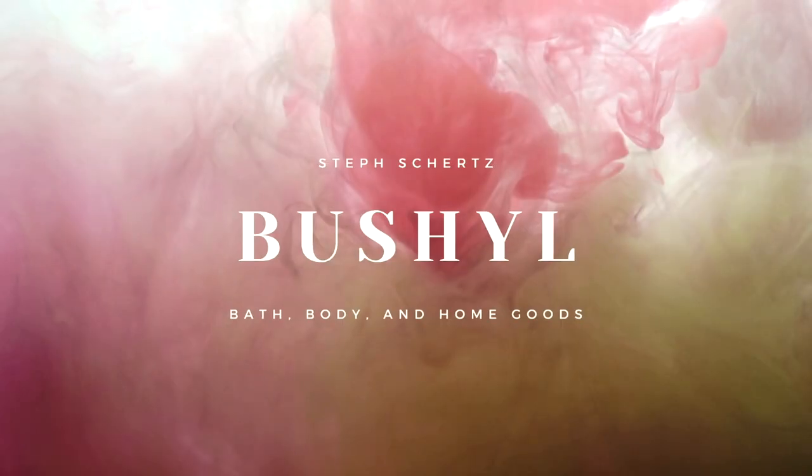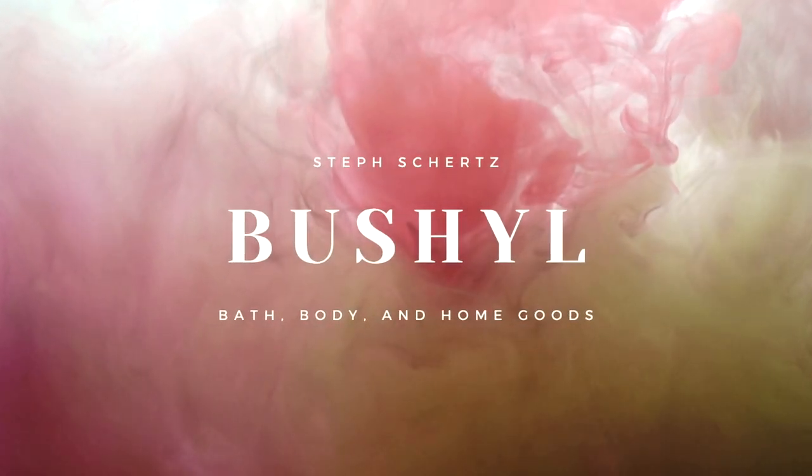Today I'm going to be talking all about making perfume rollers start to finish. So if you are interested in that, stay tuned for the rest of this video. Hi there. If you're new to my channel, I'm Steph. My company is Bushel. I make handmade soap, candles, bath salts, lip balm, all kinds of things. And I talk about the behind the scenes of running a business like mine on this channel. So if that's something you're interested in, go ahead and subscribe so you're notified every time I release a new video.